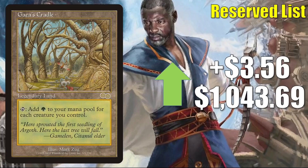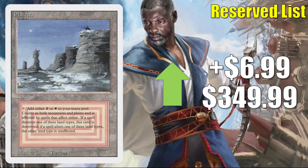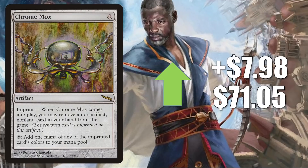Force of Will — the copy from Eternal Masters — goes up $4.13 this week to $116.14. This is simply a staple found in tons of different decks in Legacy, Vintage, and Commander. A number of revised dual lands are on the move again. Plateau is up $6.99 to $349.99. Chrome Mox — the original Mirrodin copy — goes up $7.98 this week to $71.05. In Legacy, it's in the Epic Storm, Blood Moon Aggro, and Curses. In Vintage, it's in Goblins. It also sees a lot of Commander play, and a little more now in some Old Stickfingers decks.